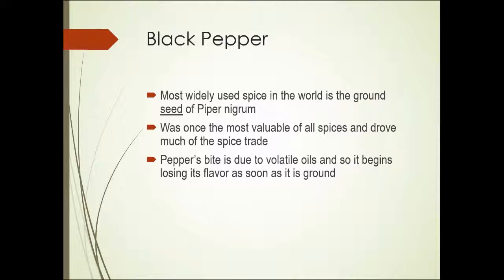Black pepper is the most widely used spice in the world. It is the ground-up seed of the Piper nigrum plant. It was once the most valuable of all spices and drove much of the spice trade. Pepper's bite is due to its volatile oils, and it begins to lose its flavor as soon as it's ground. As that outer shell is broken, the volatile oils begin to evaporate into the atmosphere and the flavor is lost — a good reason for using fresh ground pepper.